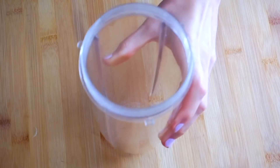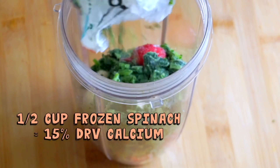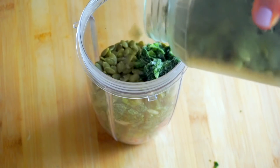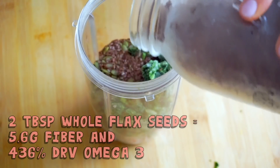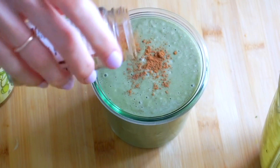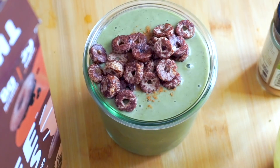For breakfast I made a quick smoothie. I started with strawberries, which are a really good source of vitamin C, then added bananas to make it sweet and creamy, and some spinach — half a cup of frozen spinach has 15% of your daily calcium and is a good source of vitamin K. I added pumpkin seeds, which offer protein, fiber, iron, magnesium, and zinc, and flax, which has fiber, omega-3, and protein. I also added some vanilla protein powder — super optional — but I love how it gives the smoothie a milkshake consistency.